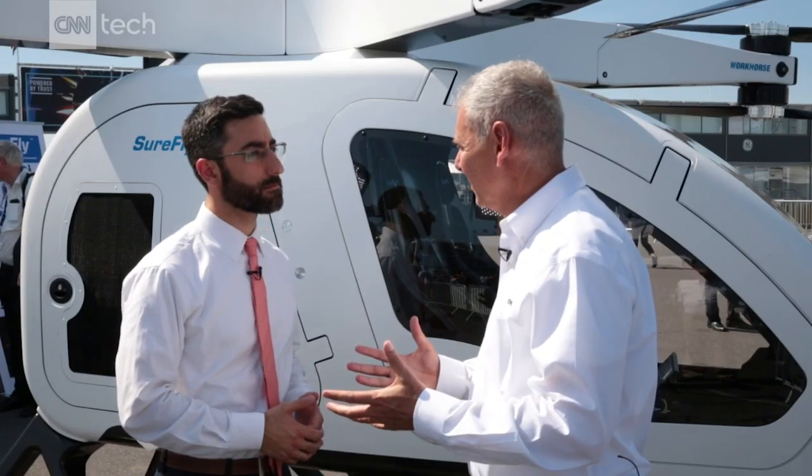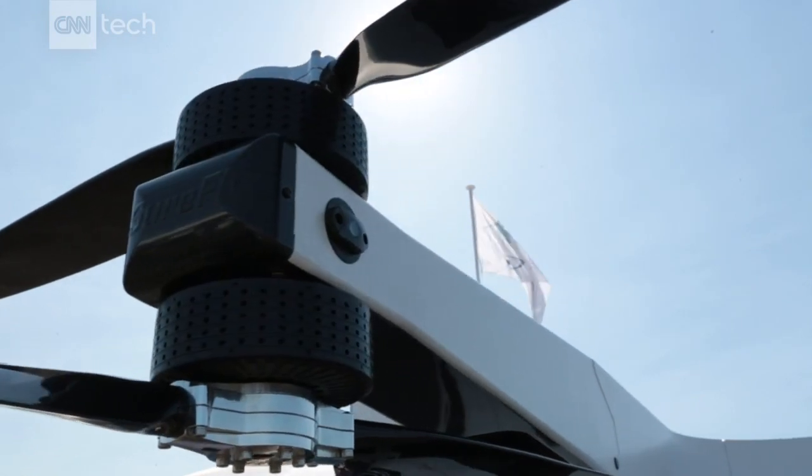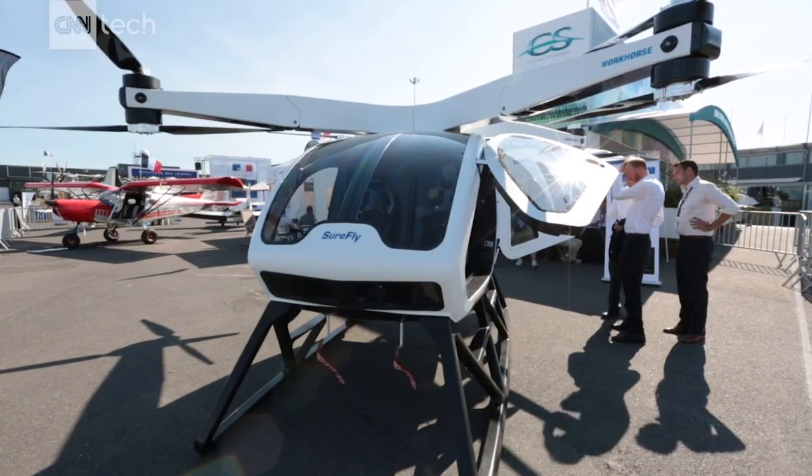The design goal was: would we put our 16-year-old in this and fly them to high school? It has a gasoline generator. If that should fail, you have five minutes of lithium batteries up in the prop arms to get you down. And even if all that fails, we have a ballistic parachute right in the middle.